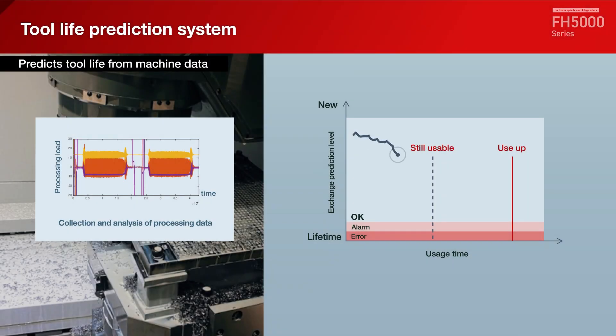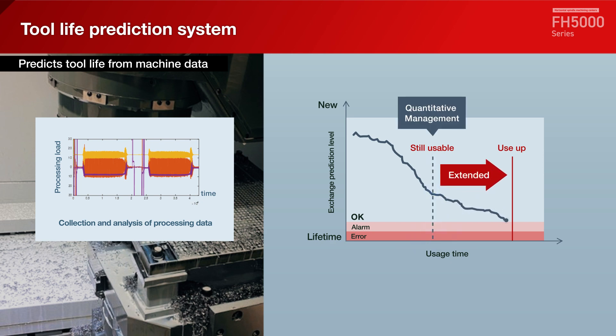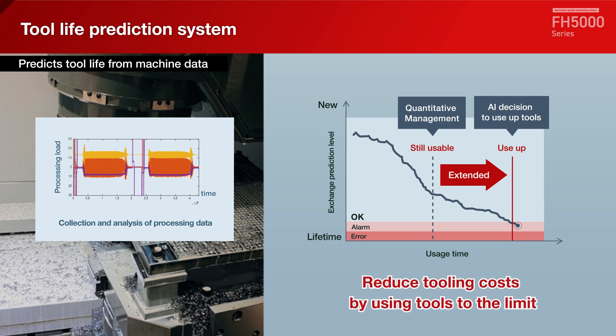The tool life prediction system predicts tool life from machine data and uses tools to their limits, thereby reducing tool costs and machining defects caused by tool breakage.